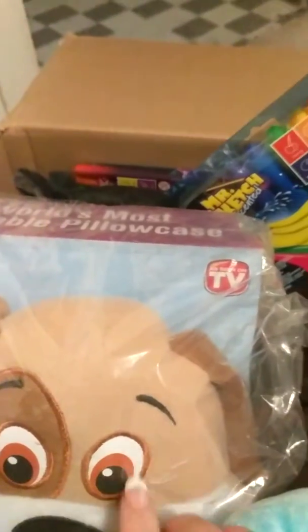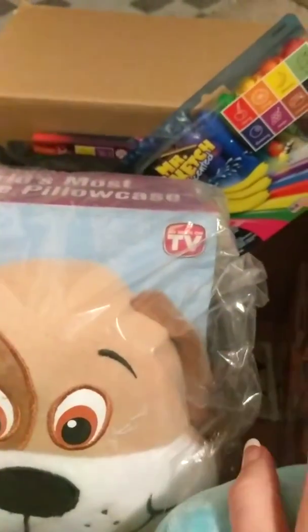I do have a blind bag in here that I am going to open, so I'll save that for last.